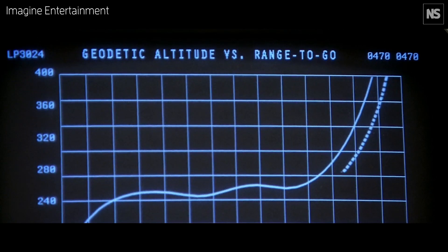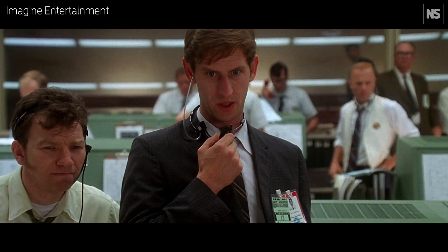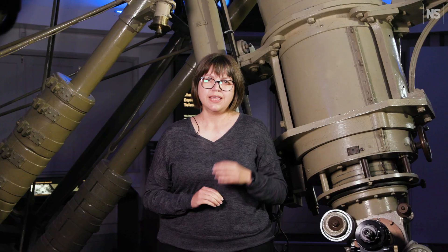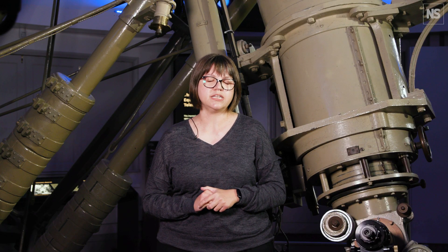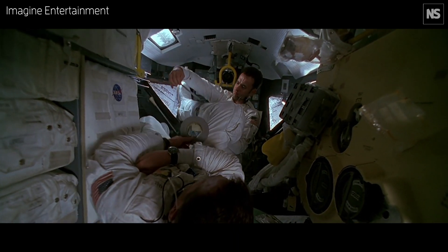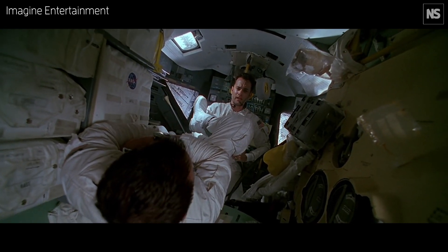Apollo 13 is one of my favorite movies, and it tells a story about NASA's Apollo 13 mission, that ill-fated mission that launched back in 1970. The movie was directed by Ron Howard and released in 1995. And at the time, there was a really big challenge: how can you depict a weightless environment? CGI was in its infancy, and wire work had limitations to what you could achieve.